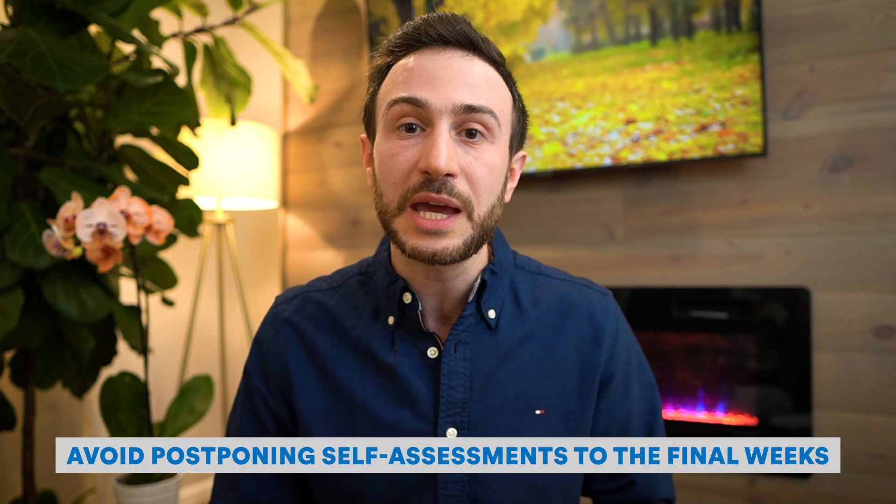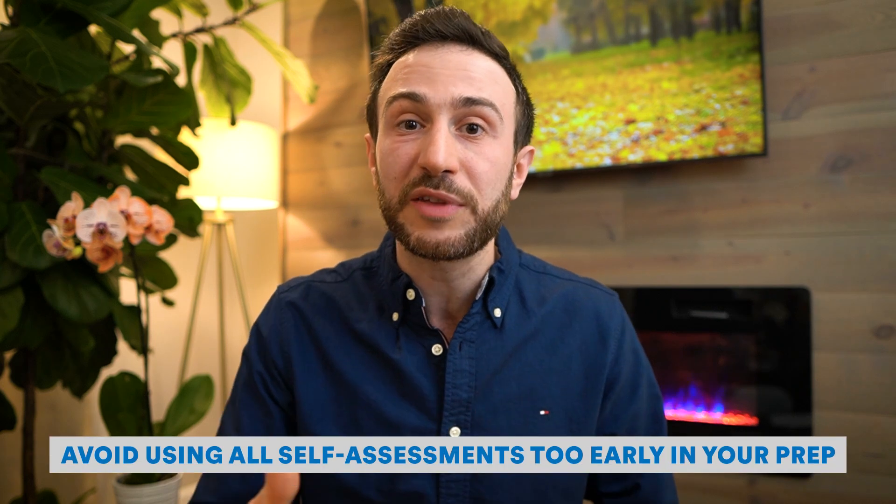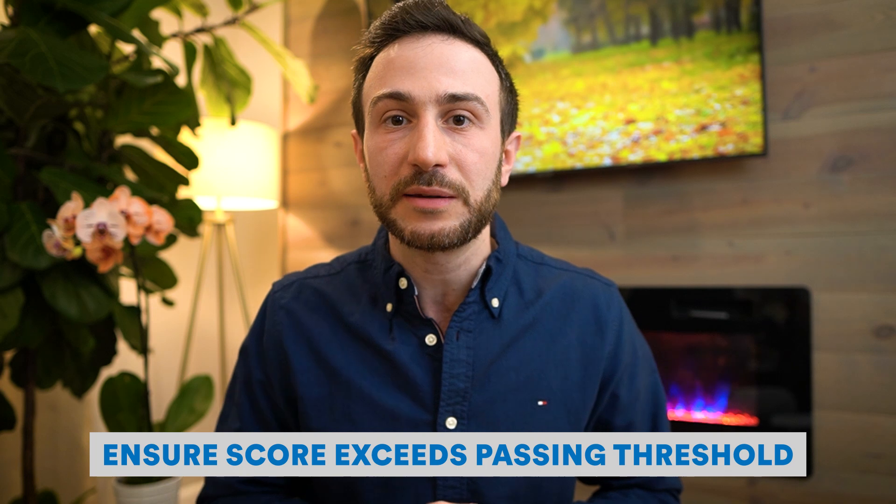It's a big mistake to start doing NBMEs only a week or two before your exam — it's too late to fix problems by then. Another mistake is using all of them at the beginning and having none left at the end. Before you go to the exam, make sure you're slightly above the passing rate across the full score range, since the self-assessments give you a range rather than an exact score.